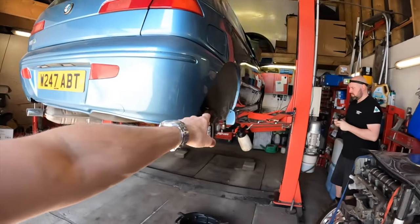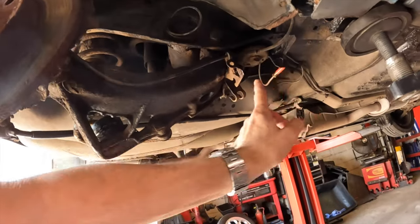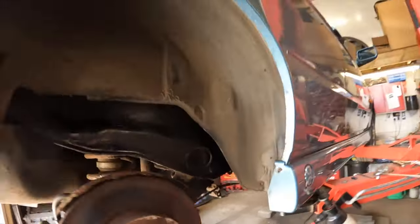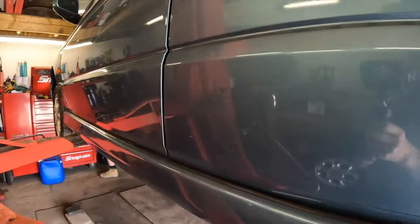We're going to sort out the rear flexies which have gone weird in the middle, we're going to sort out the headlamp aim because that's pointing in the wrong direction, and we're going to sort out one last thing which I've forgotten.